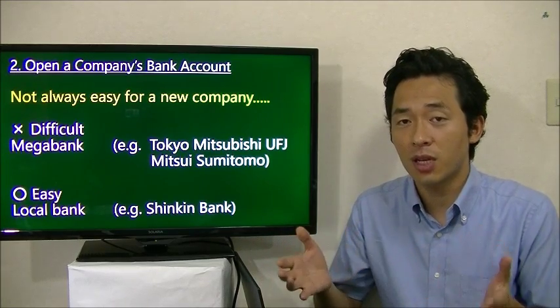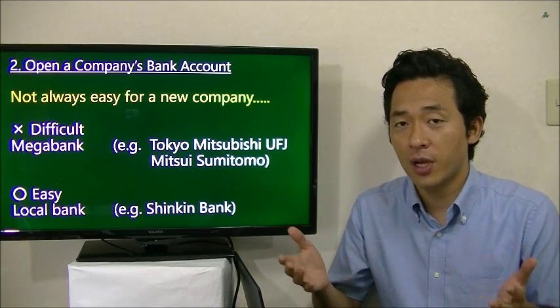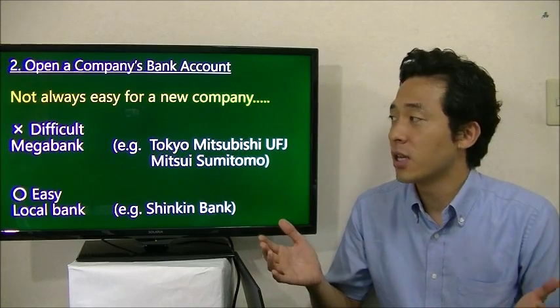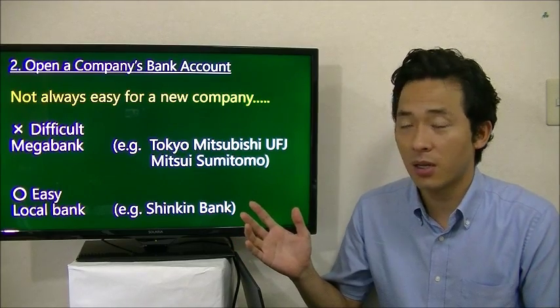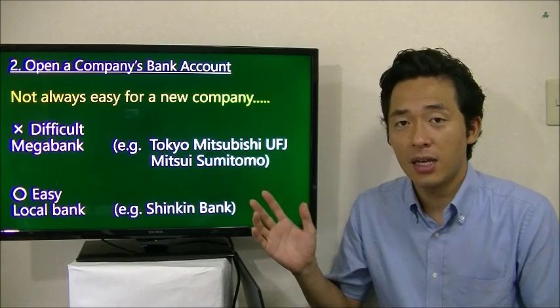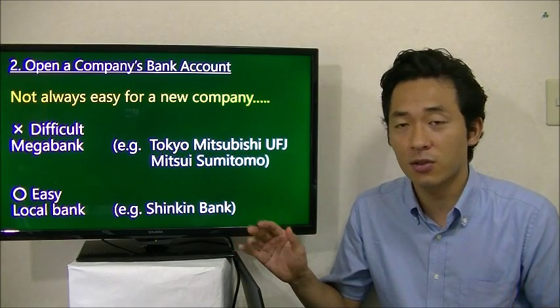So in order to open the bank account, you have to show the history of your business. If it's a new company, you have to show a copy of the office rent contract or other documents. Also, if you go to a large bank — called a mega bank in Japan — like Tokyo Mitsubishi UFJ or Mitsui Sumitomo, it is sometimes difficult to open a bank account.